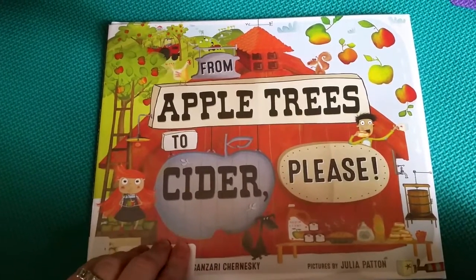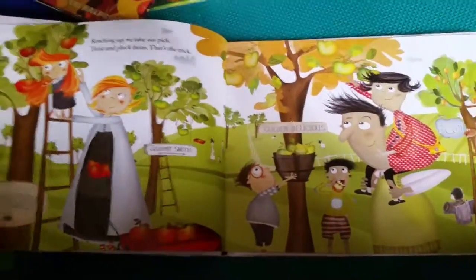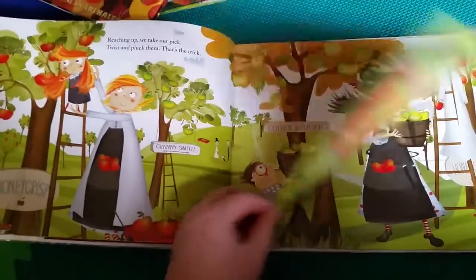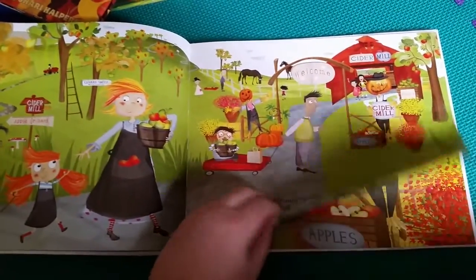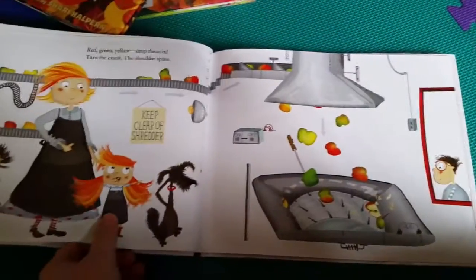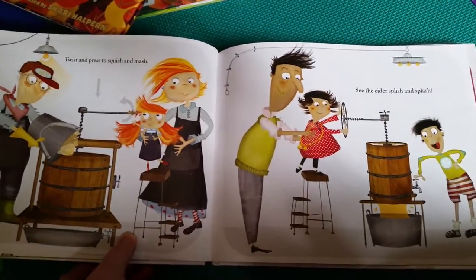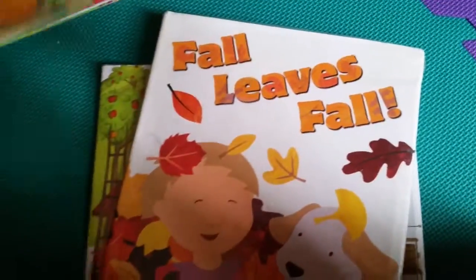This one looks like a pretty new book at my library — it's called 'From Apple Trees to Cider Please.' I like it because we don't have apple cider here in Florida. It talks about all different apples — Honeycrisp, Granny Smith, Golden Delicious — and the mom and dad showing the kids how to pick apples and put them in bushels. Then they go to the cider mill and share the whole process: washing, mashing, shredding, and the cider press.